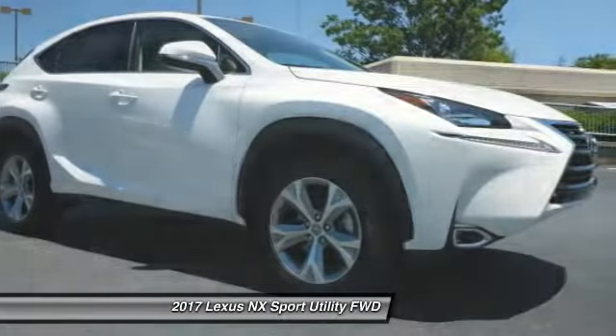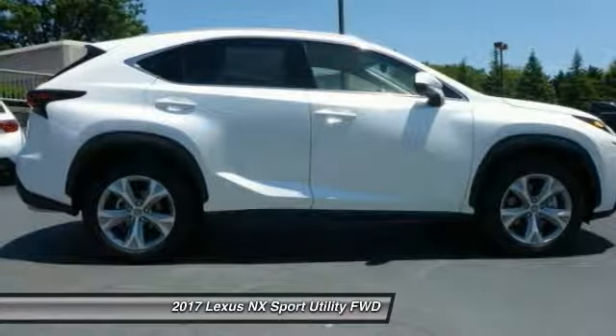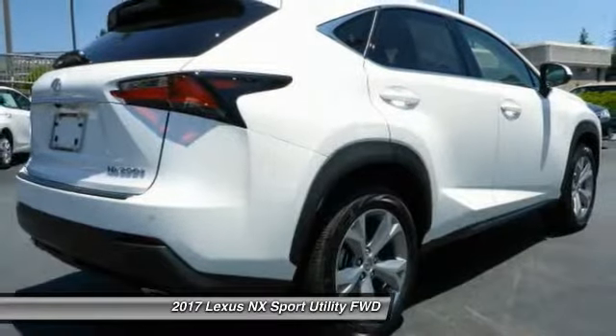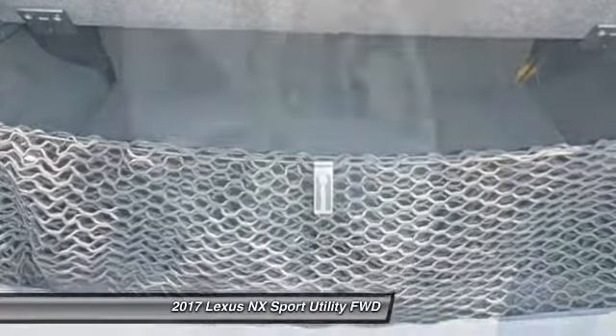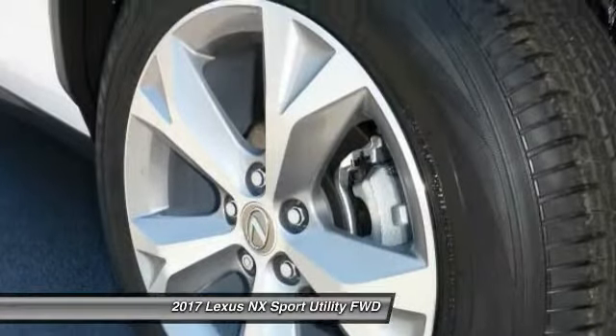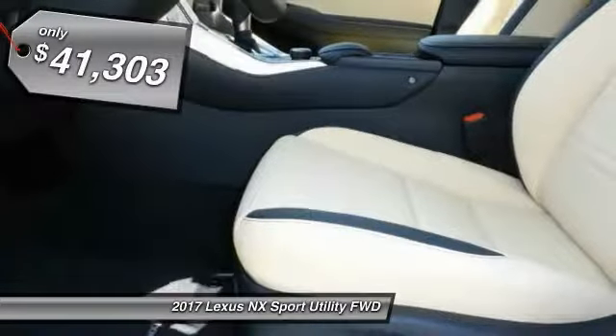2017 Lexus NX. The Lexus NX is sculpted to look nimble while hinting at the incredible power concentrated inside. The interior of the NX directly evokes the premium urban feel of the vehicle, combining the structural beauty of a high performance machine with a material feel that maximizes luxury and functionality, and is priced below $45,000.